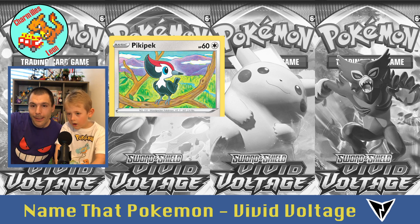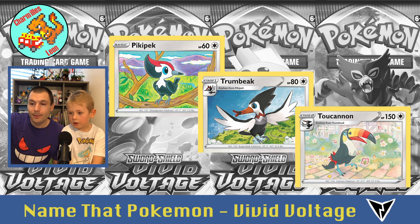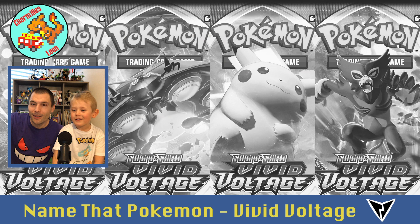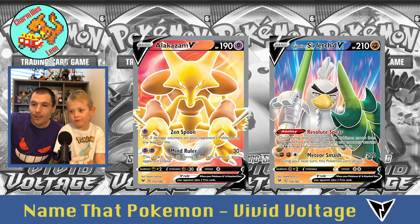And this little bird is Pikipek, then Trumbeak, and Toucannon — so close. Then Alakazam. And Farfetch'd will evolve into this one, called Sirfetch'd — Galarian Sirfetch'd.